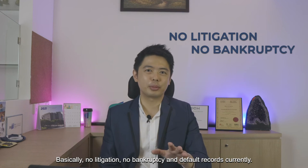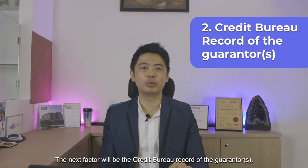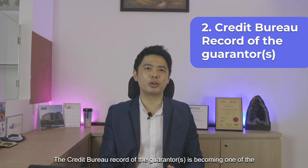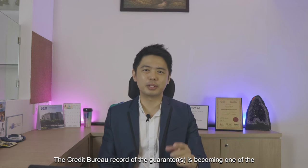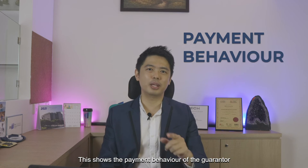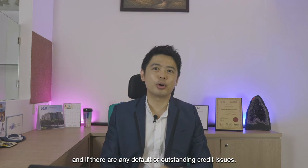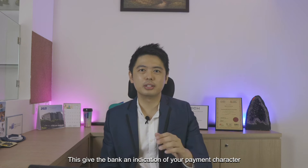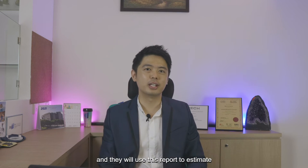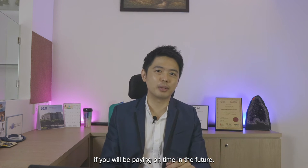Basically, no litigation, no bankruptcy and no default records currently. The next factor would be the credit bureau record of the guarantor. The credit bureau record of the personal guarantor has become one of the biggest factors when assessing the loan. This shows the payment behaviour of the guarantor and if there are any default or outstanding credit issues. This gives the bank an indication of your payment character, and they will use this report to estimate if you will be paying on time in the future.